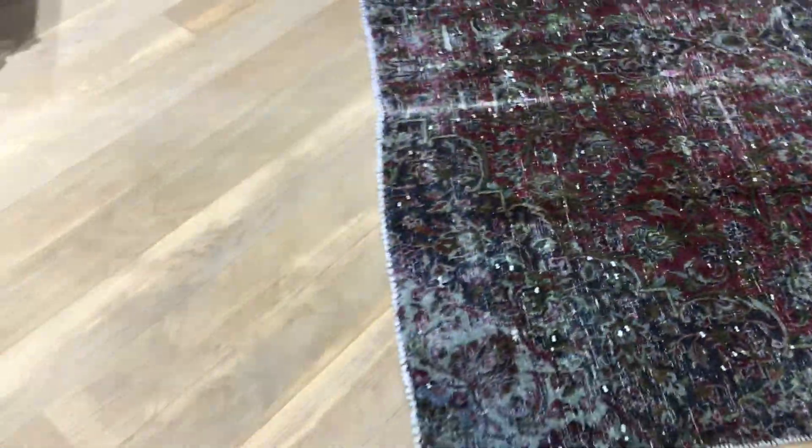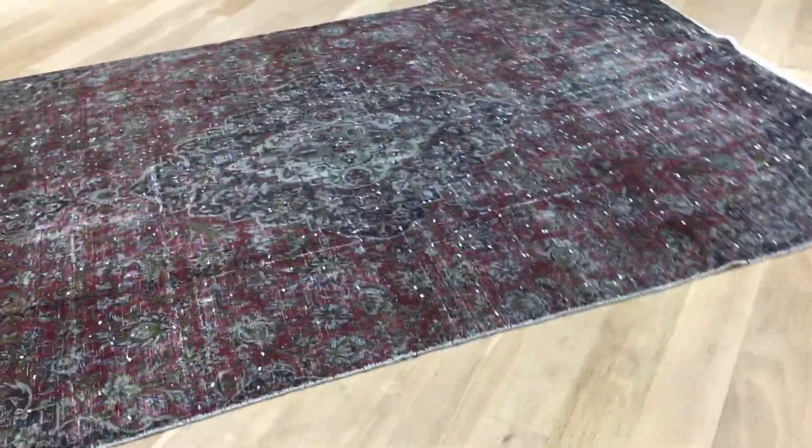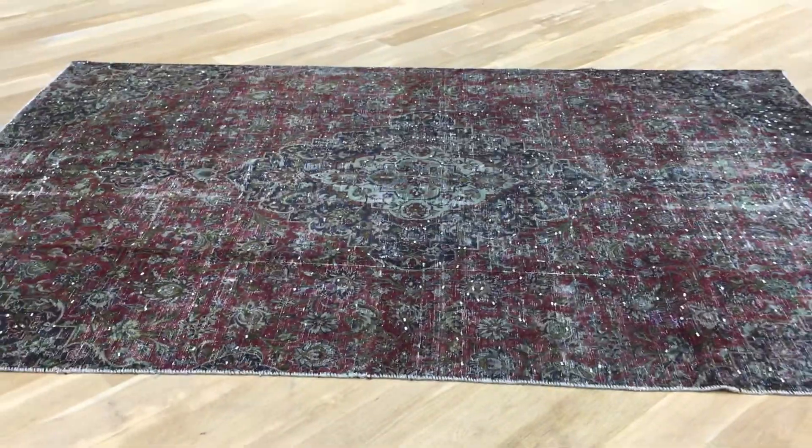A little bit of restoration work has been done in this part of the carpet, but only a very small amount. Just because of these white parts, we decided to add a little extra discount to the carpet. The carpet lines are not perfectly straight, but well within the acceptable limits for a handmade carpet and a carpet of age.